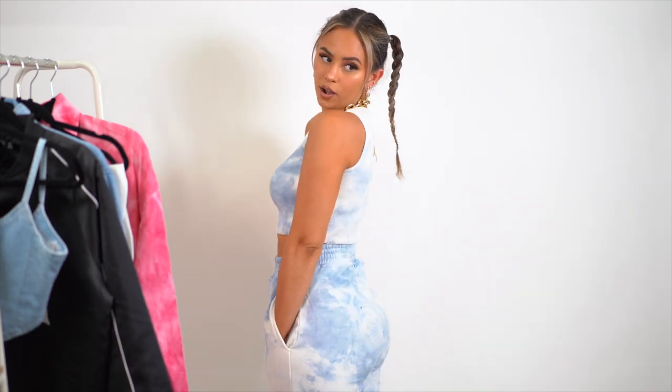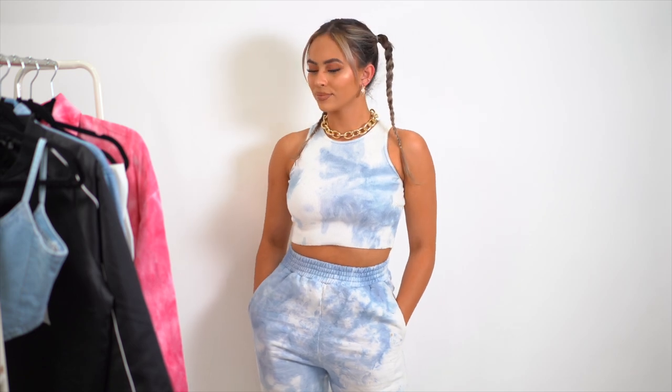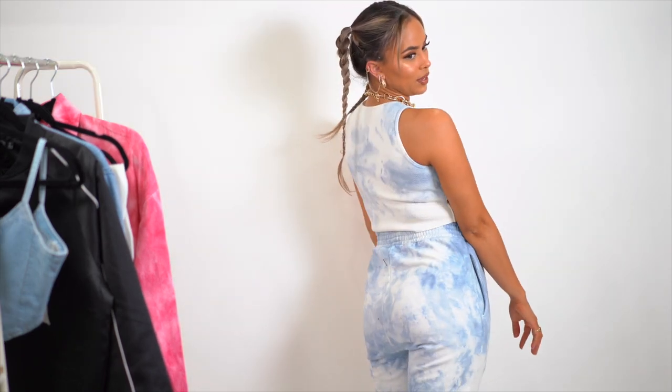I love getting sets because you can mix and match them, dress them up or down, combine them with other stuff. They're cute to wear with heels, sneakers, sandals — to lounge, chill, or even go out. I got this set literally last week and I've already worn it like three times. It's so comfortable, and with this tank you don't really necessarily need to wear a bra because the fabric is nice and thick. Really obsessed with this pastel blue tie-dye moment.